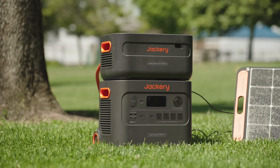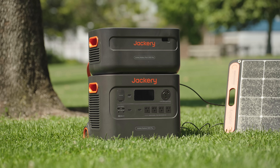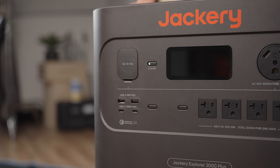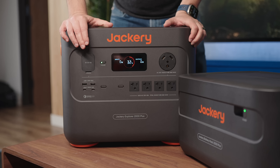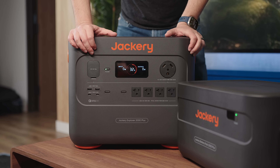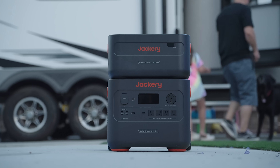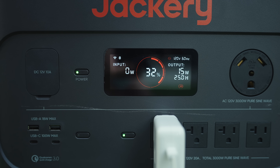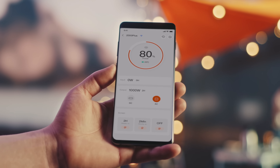Jackery says these batteries will last 10 years. Having great battery tech is important, but you also need the right ports. This unit has everything: USB-A and USB-C ports, a 12-volt car port, four AC outputs supporting up to 20 amps, and a 25-amp AC output for larger appliances like refrigerators. There's a bright screen built in to show battery status and charge level, plus smart app control so you can keep an eye on things remotely — which is surprisingly handy.